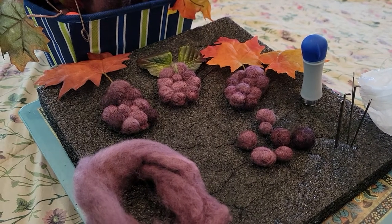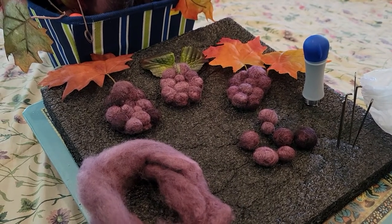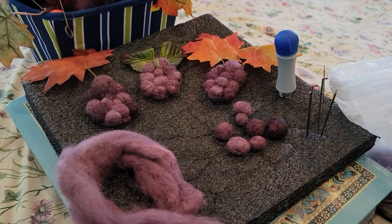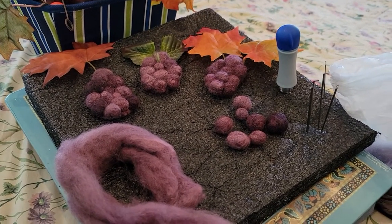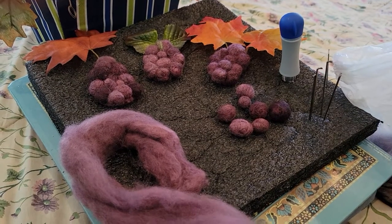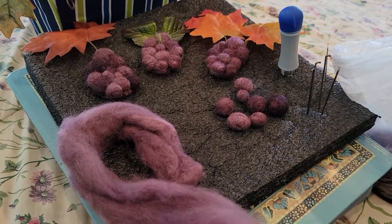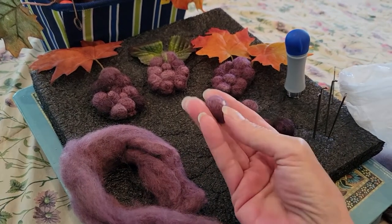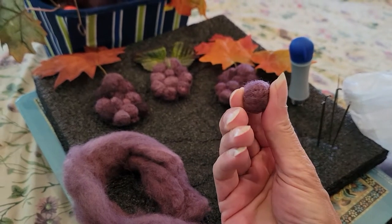Hello all my yarny peeps and my yarny non-yarny peepers. This is going to be a quickie, and sometimes quickies are fun. Just showing you what I've been working on today — these are felted, needle felted grapes.